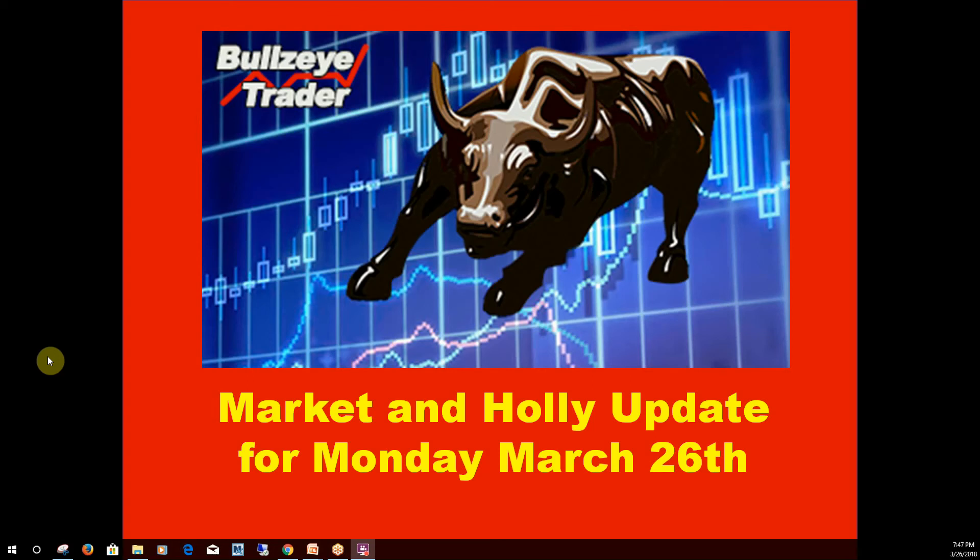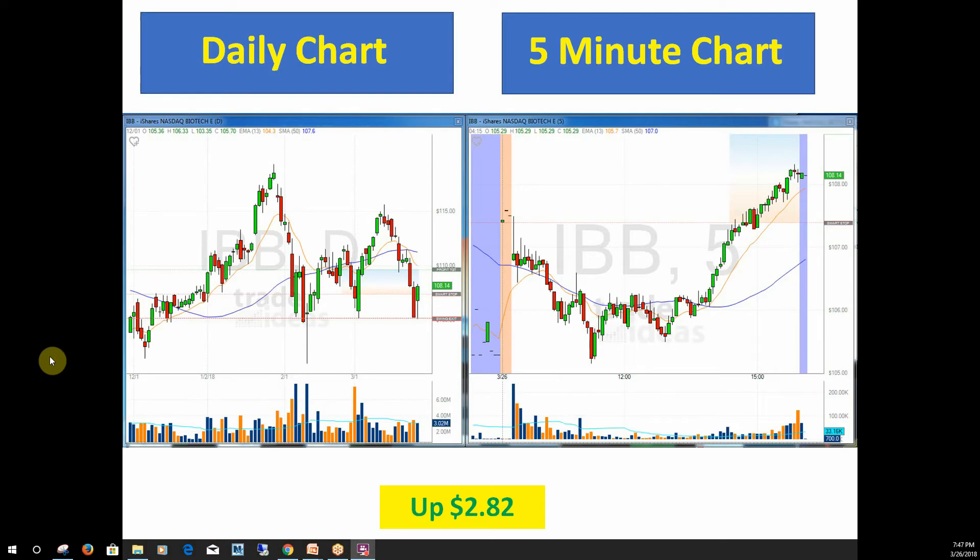Hello and welcome. John Kroner with Bullseye Trader with the Market and Hawley update for Monday, March 26th. We had a nice rebound today — we were up across all major indices.